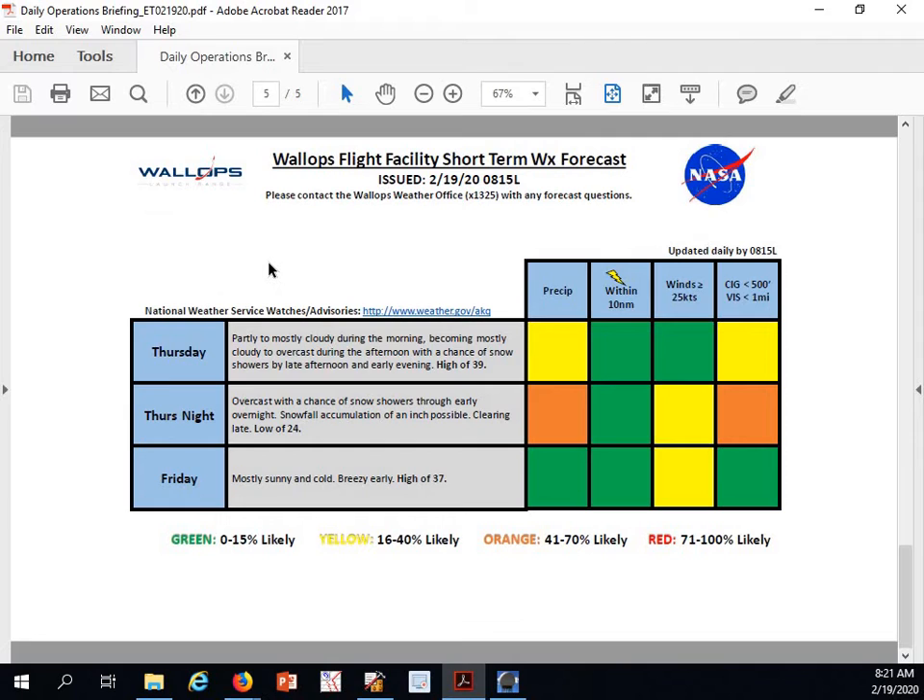Our tides are normal. Looking at Thursday into Friday: Thursday partly cloudy to mostly cloudy during the morning, becoming mostly cloudy to overcast during the afternoon, with a chance of snow showers by late afternoon and early evening. High of 39 degrees, yellow for precipitation and yellow for ceilings. Thursday night overcast with a chance of snow showers through early overnight. Snowfall accumulation looks to be around an inch right now, with clearing skies as we move into the later overnight hours. Low of 24 degrees, orange for precipitation as well as ceilings, and winds will become gusty once that area of low pressure moves off the coastline and precipitation ends.